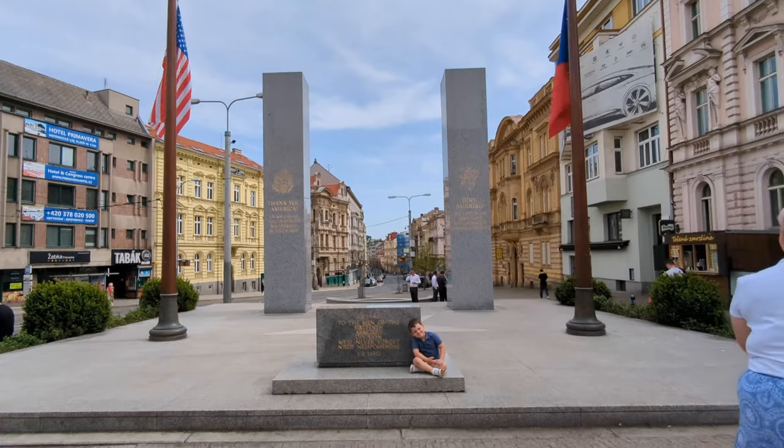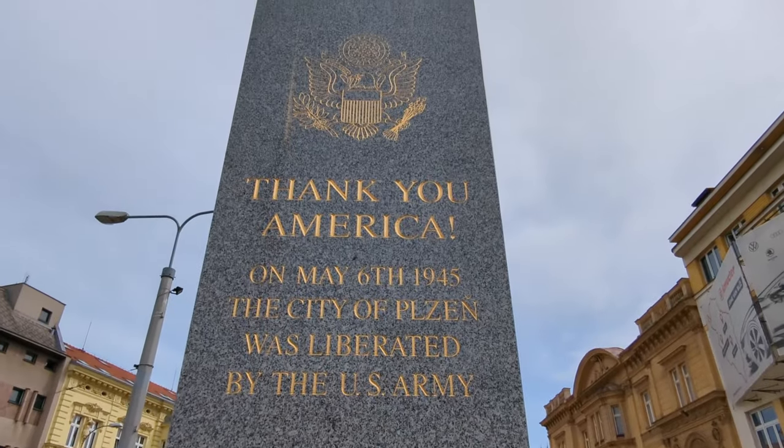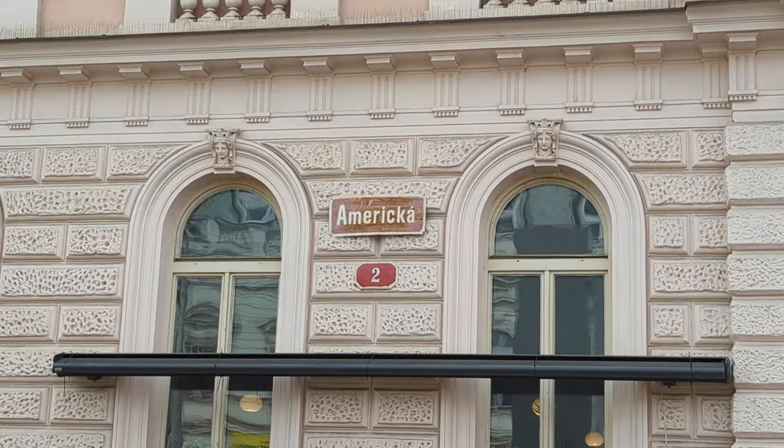Now we are at the Thank You America monument, which is to honor the U.S. forces that liberated Pilsen on May 6, 1945. The street behind me is named America Street. Every year on May 6 in Pilsen they celebrate the liberation of the city with a big festival where people dress up in World War II uniforms and drive military vehicles in a parade through the city. It is supposedly a really big event so maybe we can check that out some other time.